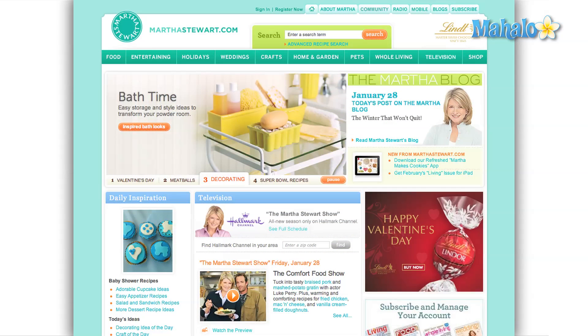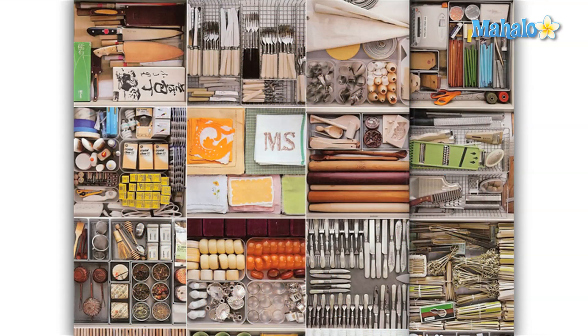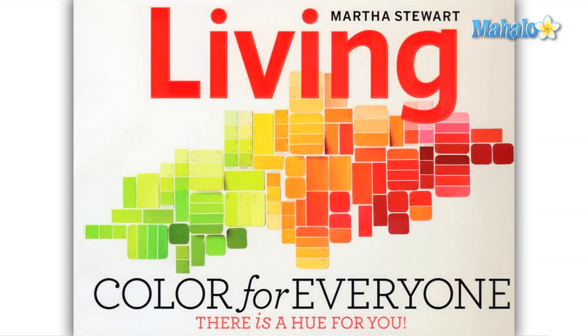Martha Stewart Living is the flagship title in a vast media empire spanning virtually every form of communication. The magazine was first printed in 1990 to an initial readership of 250,000. At its peak, the magazine had a readership of over 2 million. They specialize in everything related to the domestic arts — in their words: make it, taste it, decorate it, grow it.